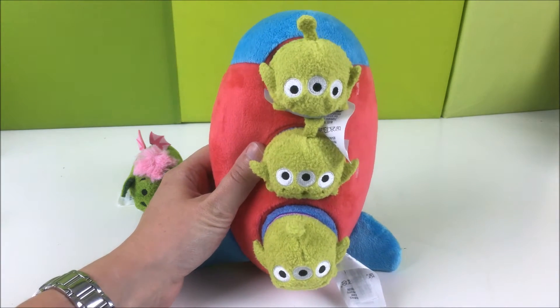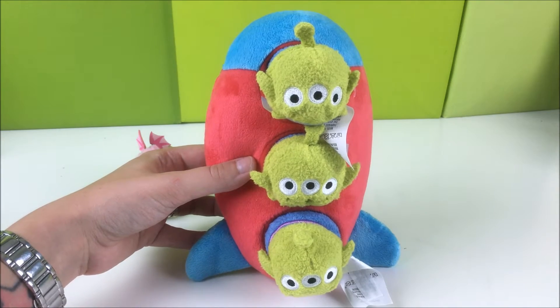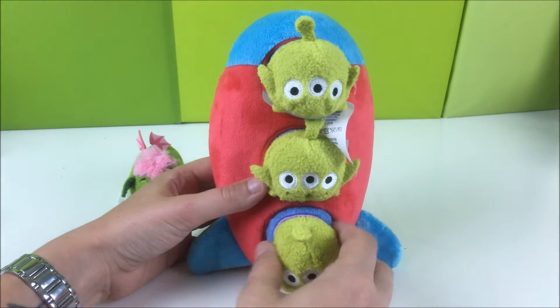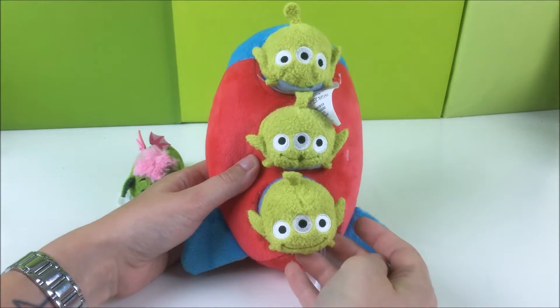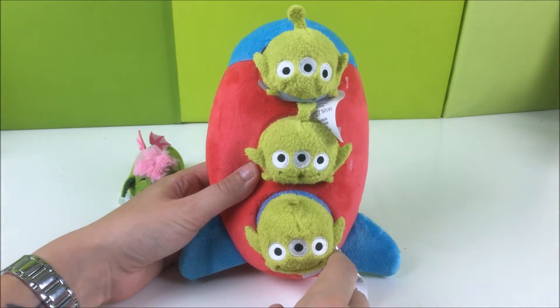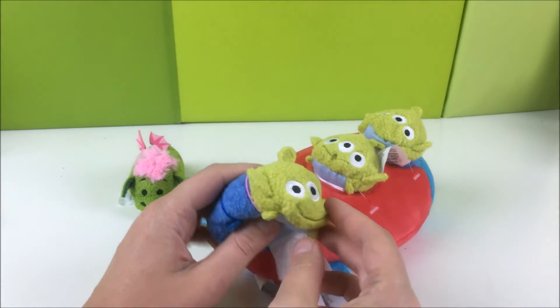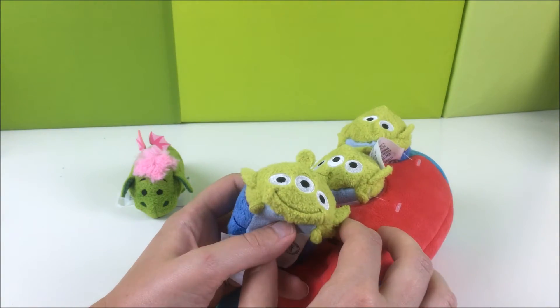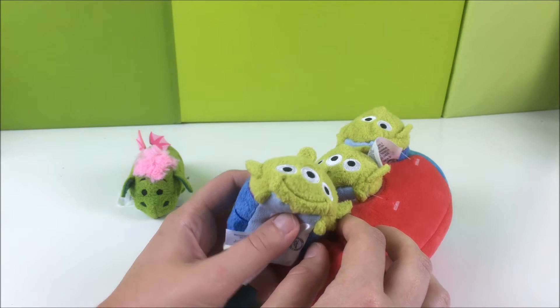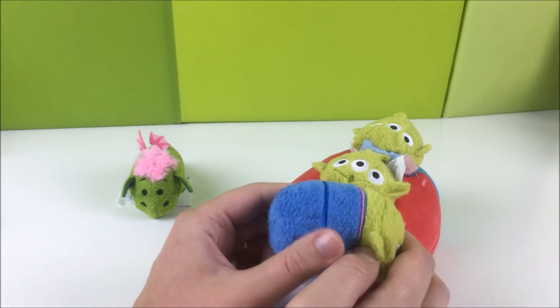Next up is the three aliens in the rocket ship. This is a cool set that has been out in Japan for quite a while — it was called the Rocket House in Japan, so it's not something new to the Tsum Tsum world, but it's new to us. The rocket ship's really soft, and the Tsums themselves are also really soft. Like, back to the way it used to be — ridiculously soft.